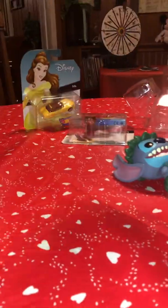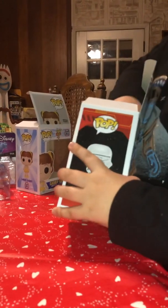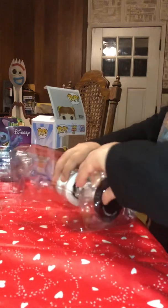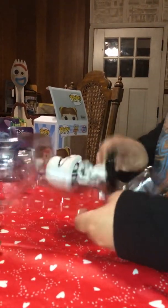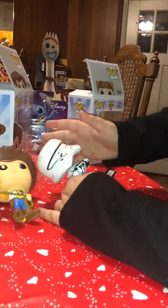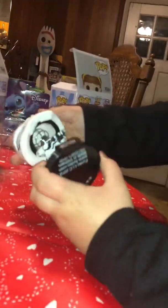Next we're going to go to the bobblehead. I'll have four of these — I think there's four too. Oh, there's the bobblehead. What is he? First Order Jet Trooper. He's cool.